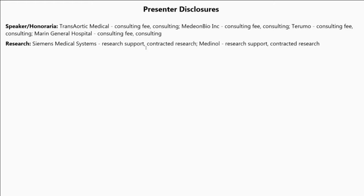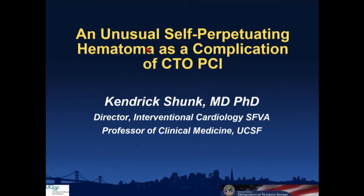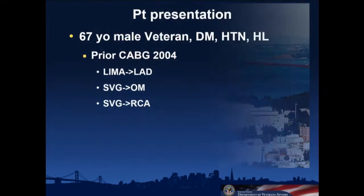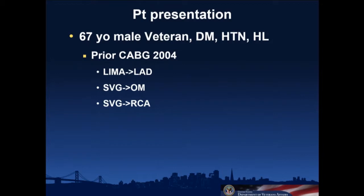That was a fantastic case with a lot of great discussion. This next case will be a little bit similar in that there's a CTO involved, so I'll try to move through certain parts of this quickly. Someone made a comment about the view from our VA — that's actually our VA up on the cliff, overlooking the San Francisco Bay.